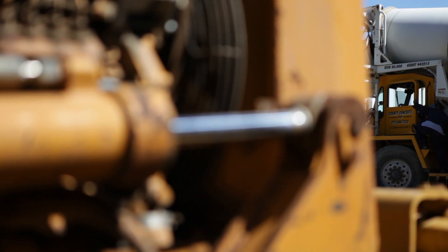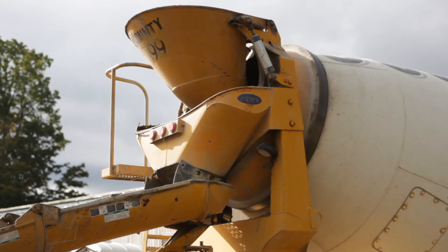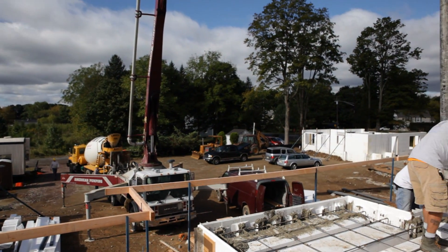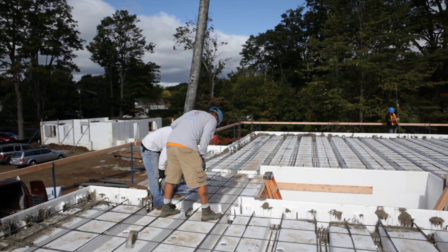We started with our footings, put our footings down, and then carried through with insulated concrete forms. We did two pours up until today. The first pour was basically from the footing up to the windowsill height, and then from the windowsill height we're doing today up to the second floor level of all the buildings.